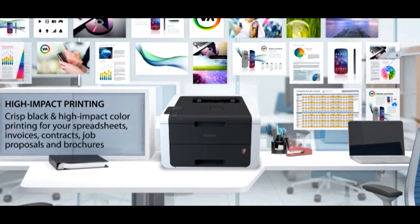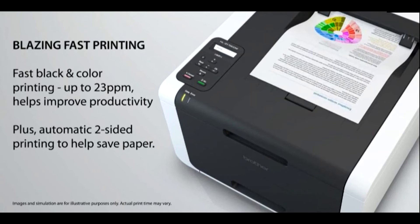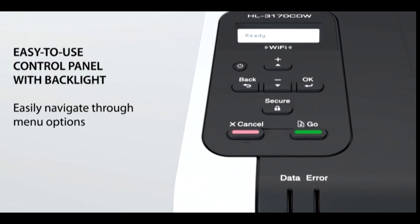This printer utilizes Brother Digital LED Print technology to print brilliant color at up to 600 x 2400 dpi for professional-looking results. With print speeds up to 23 ppm in both color and black, and automatic duplex printing, you won't waste time waiting for your important printouts.